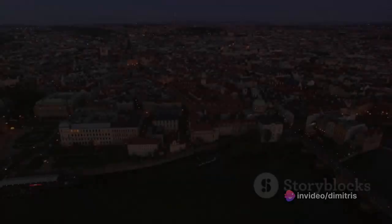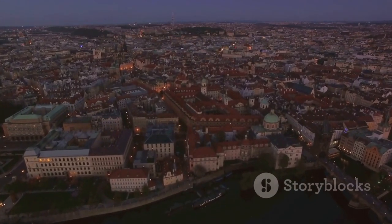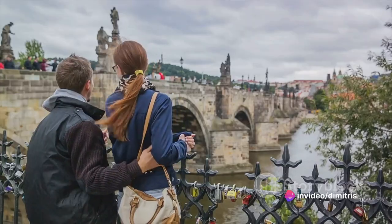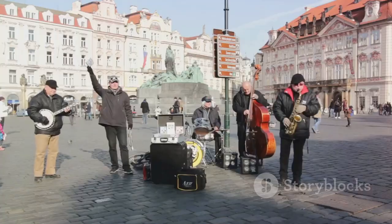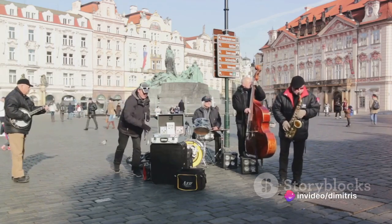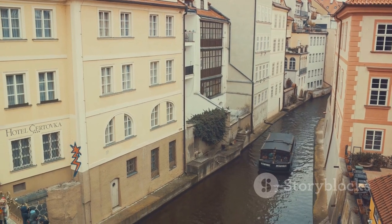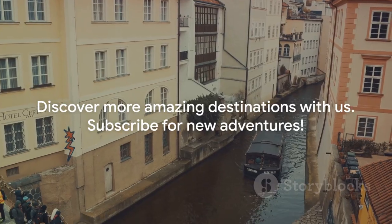Thank you for joining us on this journey through Prague. We hope to see you in the next adventure. As we bid farewell to the enchanting city of Prague, we invite you to stay connected with us. If you've enjoyed this video, don't forget to hit the like button — your support is what keeps us going. And if you haven't done so already, do subscribe to our channel for more exciting travel guides. Drop a comment below and let us know which part of Prague fascinated you the most, or perhaps suggest our next travel destination. Every city has a story to tell and we're here to uncover them, one adventure at a time. Thanks again for being part of our journey — safe travels.